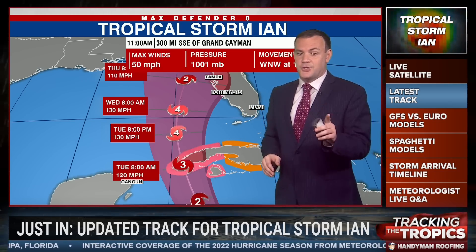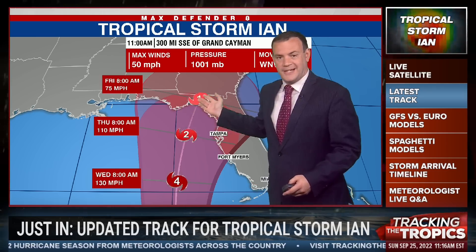But it's going to encounter some wind shear, and that is going to knock the system down a bit. So by the time it makes its way offshore of Tampa, according to this cone, it looks like a Category 2 storm and a Category 1 somewhere east of Apalachicola, at least in the Big Bend area. That is what we're expecting right now.